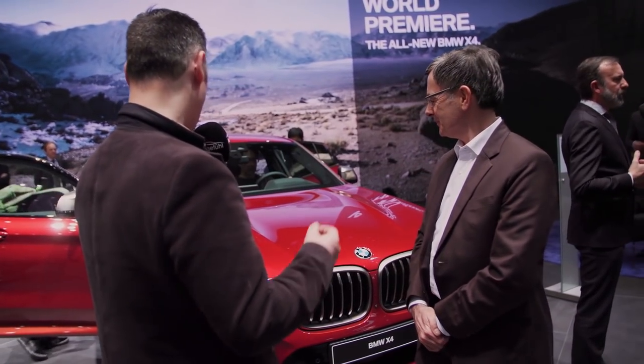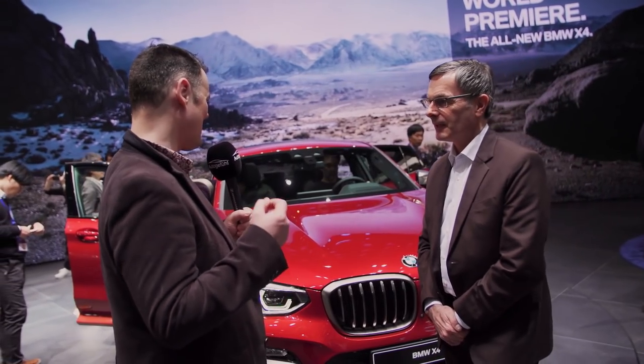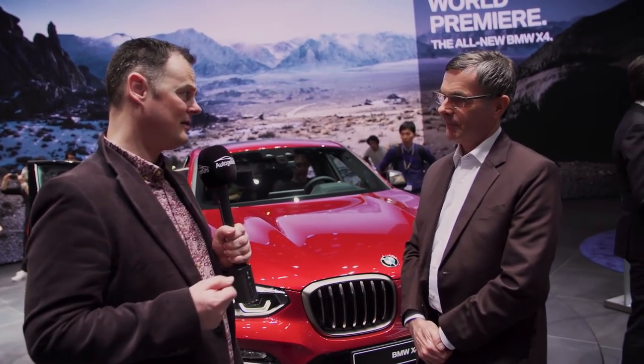I've been joined by Joachim Dunkel, and he is a very happy man today because he is the project leader responsible for the brand new BMW X4. Welcome to AutoGafor. Thank you very much, Joachim. So let's start off with the obvious — this is a very good looking car. What were you trying to achieve with the redesign that's distinct and different from the X3?